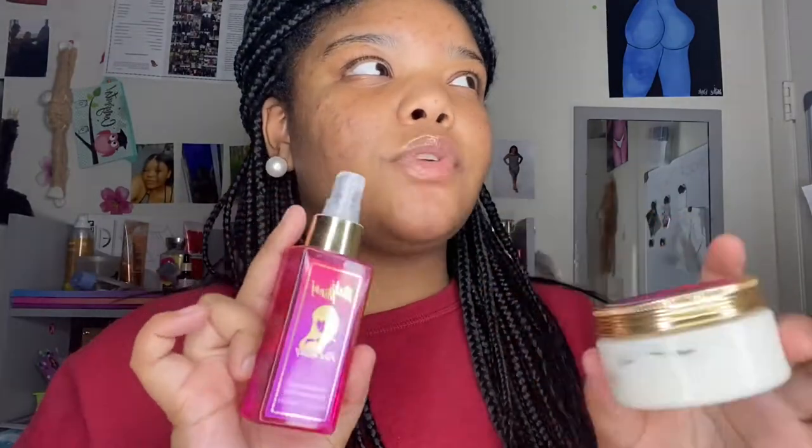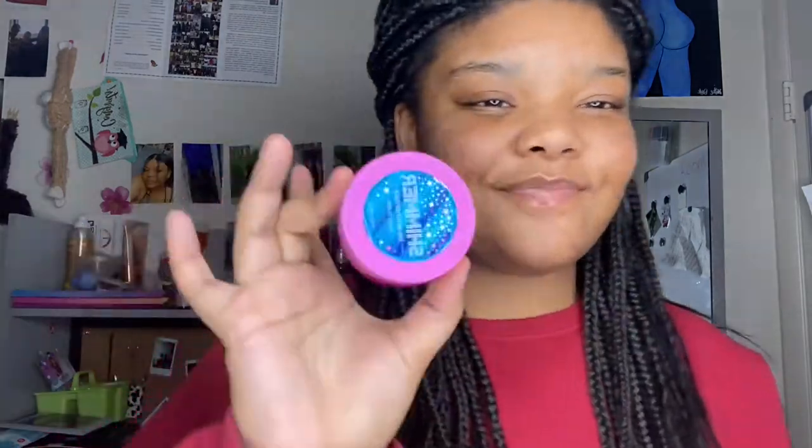The body butter is the Nicki Minaj Pink Friday one. My grandma got me this a long time ago — it came with a set of three, I don't remember the third item, but y'all this smells amazing, the body butter is bomb. Then we have a hand cream by Simply Pleasures in lavender vanilla — it's okay, smells like lavender. Then this one I love — it's from Bath and Body Works, they don't even sell it anymore, but it's a shimmering body butter and it smells so good.